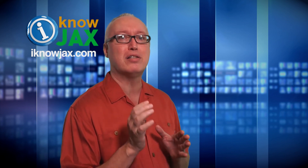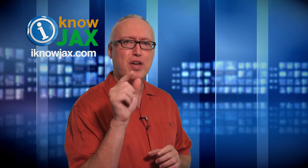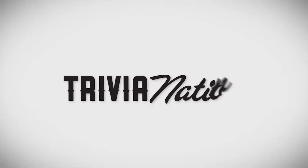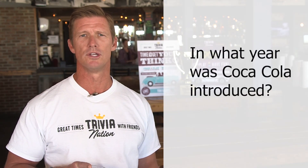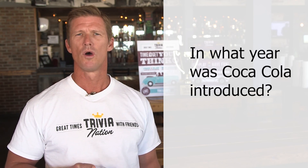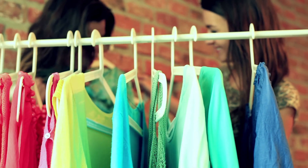Next up is one of my favorite parts of the show — it's time for our trivia question. See if you can get it right; the answer comes after the break. Hi, I'm Steve with Trivia Nation. In what year was Coca-Cola introduced? We'll give you within 10 years either way.